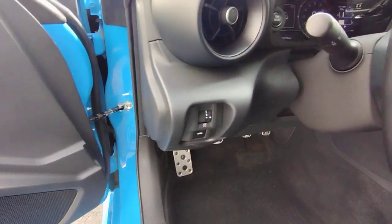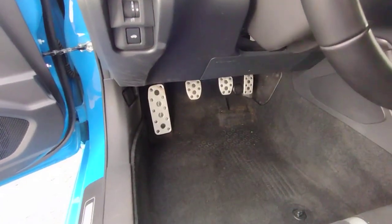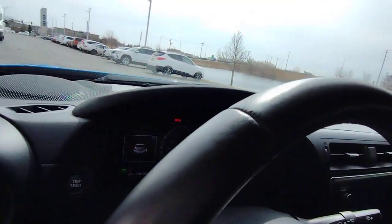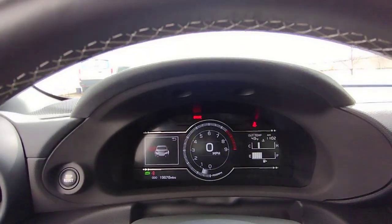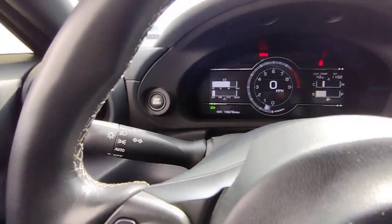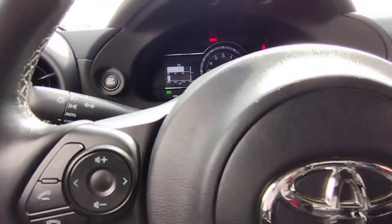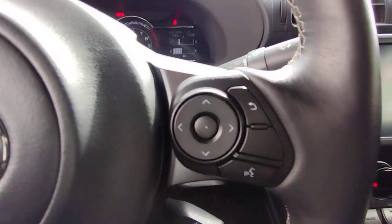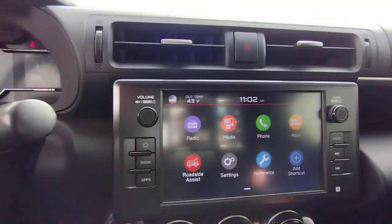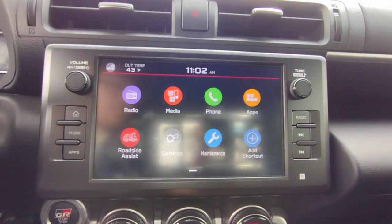These are just some of the great options this vehicle comes with: keyless entry, heated mirrors, backup camera, remote engine start, dual zone AC, alarm, locking limited slip differential, rear wheel drive, leather steering wheel, and rear spoiler. Don't miss out on the excitement this vivacious GR86 has to offer — our team will give you an outstanding test drive experience.